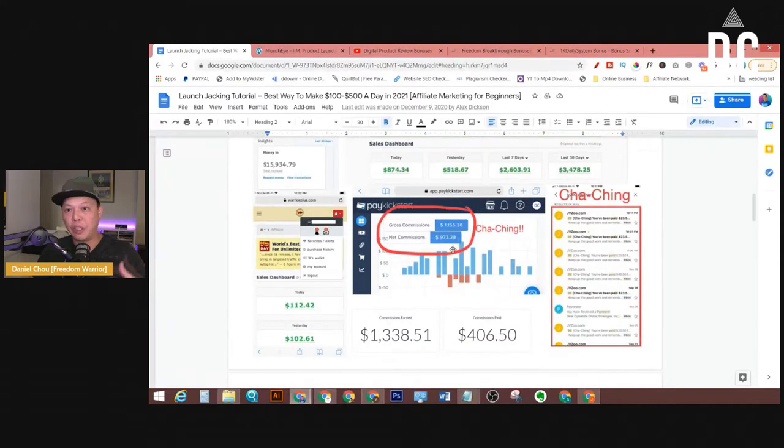Initially it's a learning process. Your goal should be at least one or two launches per week. Then you can do like one per day after you know how to do it. It takes time to learn the process, but once you learn and know how to do it, you can go after a lot of different product launches on a daily basis.